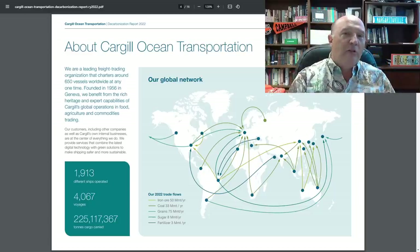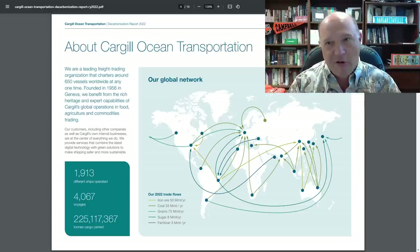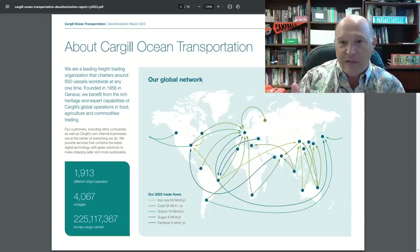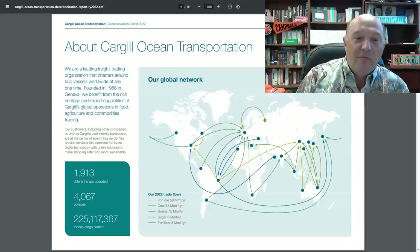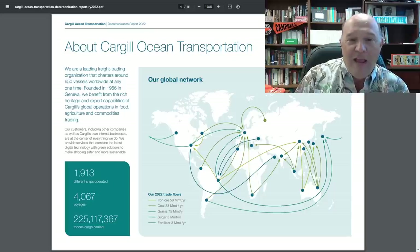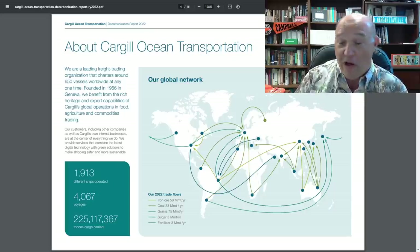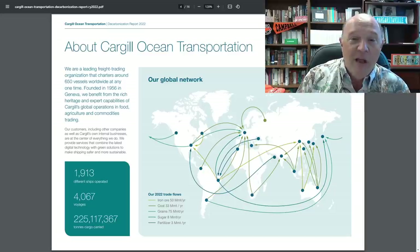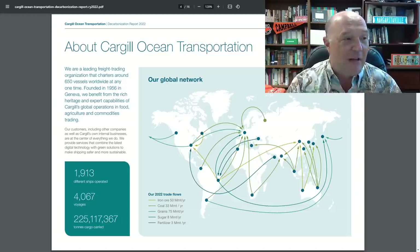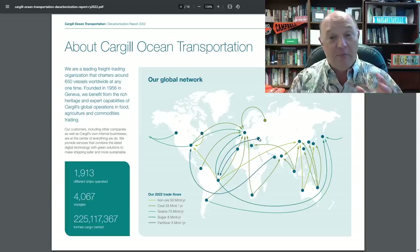This is from Cargill talking about their ocean transportation system, which is massive. They have a huge global network — over 1,900 vessels, 4,000 voyages a year — moving 225 million tons of cargo annually. Commodities include iron ore, coal, grain, sugar, and fertilizer, with some coming out of the Black Sea, which makes Cargill a big player.